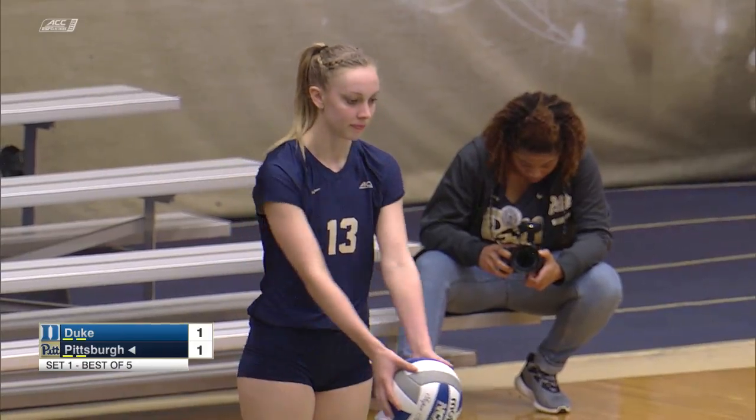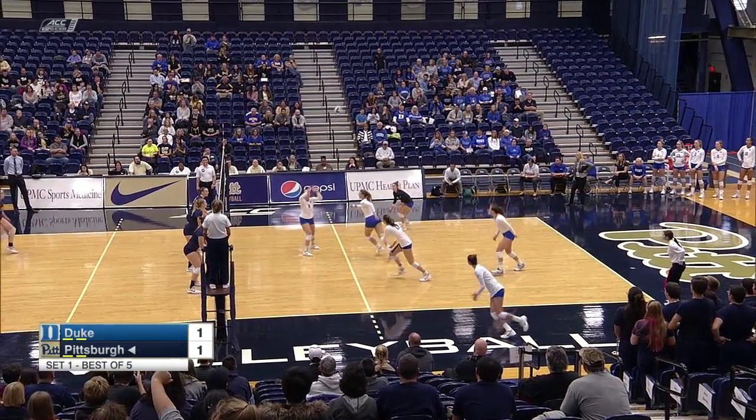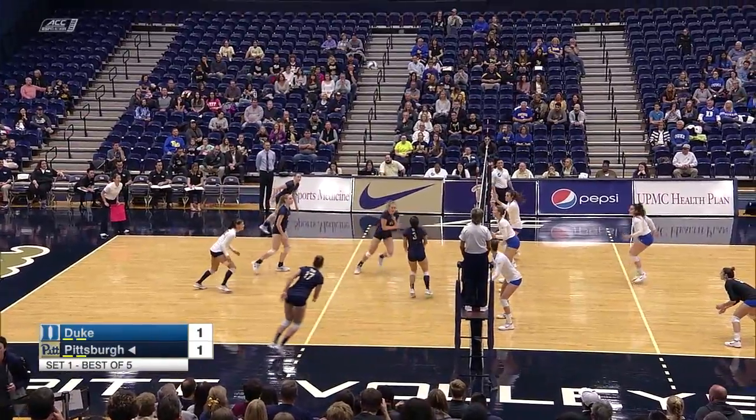It's a great asset to have if you're the Panthers, because you look at having a few strong middles, strong outsides, and then when you have that right-side attack, that three-headed monster is so tough to deal with — as the great block there from the Panthers shows.